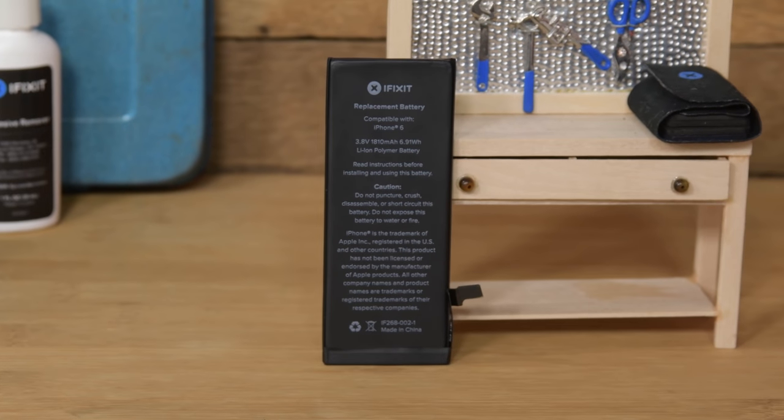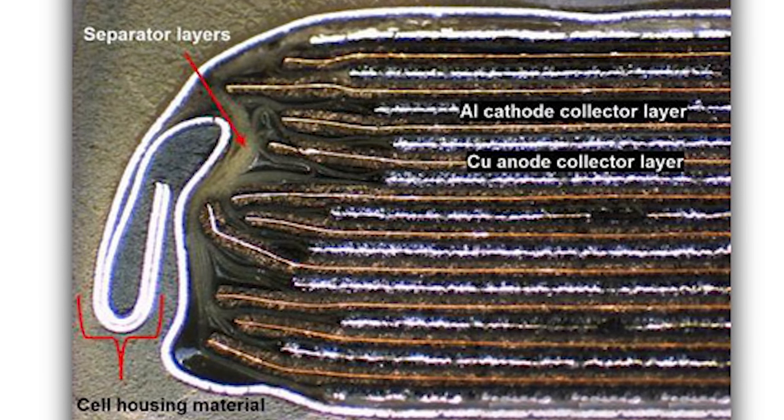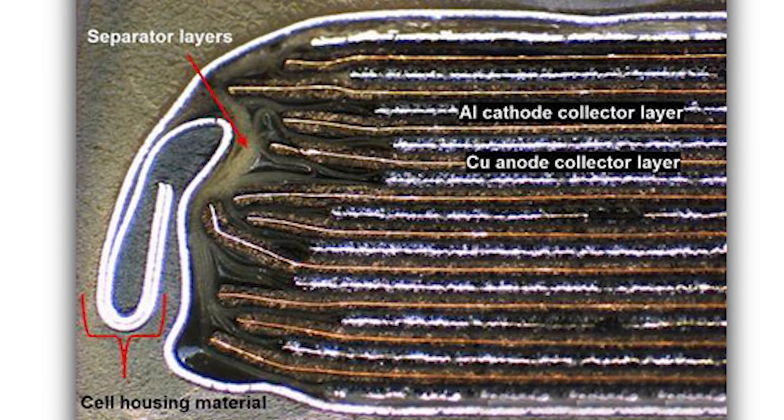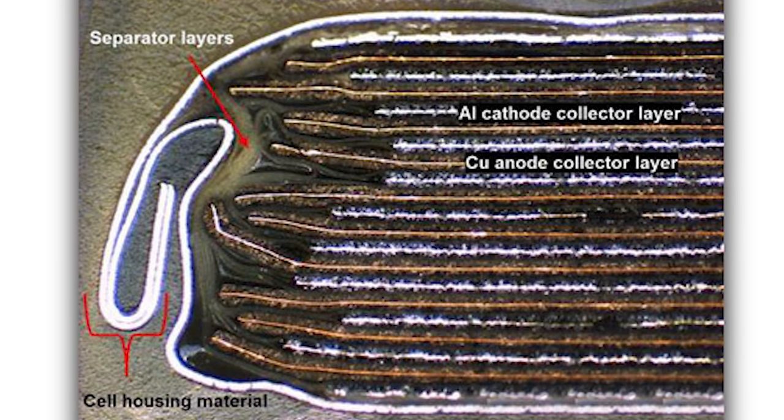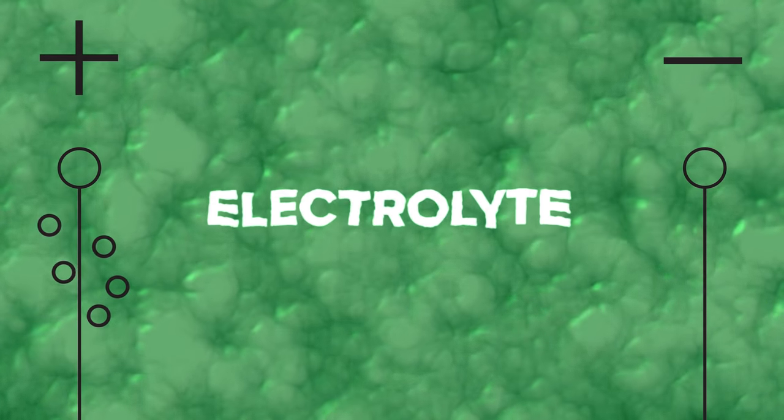So what's in this tiny black case that allows it to power all your favorite devices? This iPhone battery, for example, is actually a tiny pack of volatile chemicals and metal separated by thin layers of non-conductive material. Inside you have positive electrodes typically made of lithium cobalt oxide and negative electrodes made of carbon, both of which are sitting in an electrolyte solution.